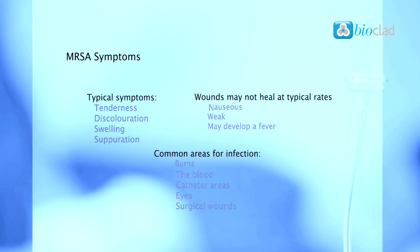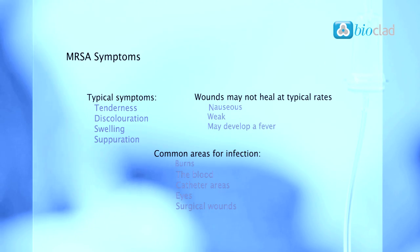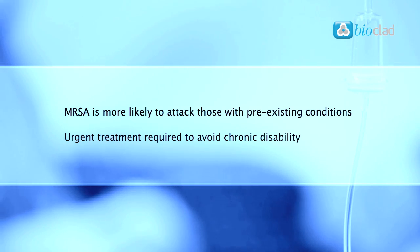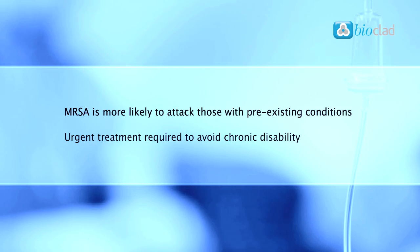Common areas for infection to occur include burns, the blood, catheter areas, eyes and surgical wounds. Because MRSA is more likely to attack those with pre-existing conditions such as infections or wounds, it is critical to get urgent treatment to avoid further deterioration in the patient's overall health and avoid chronic disability.